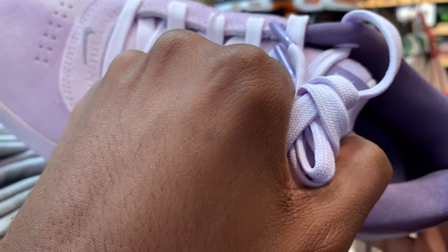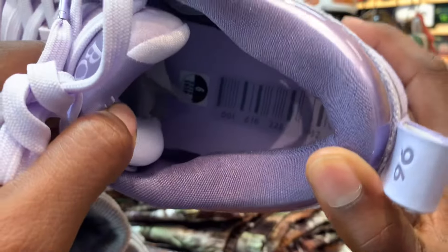Got a barcode in the end zone right there. It says 001-616-228-602. I don't know what that means, but it's in there.